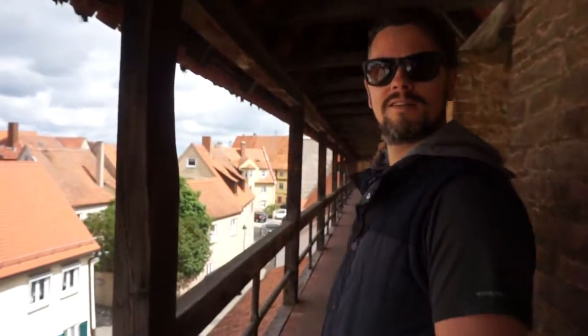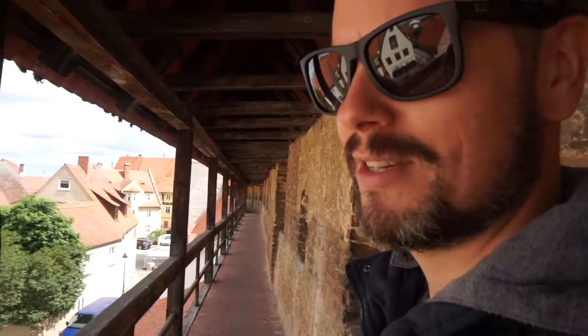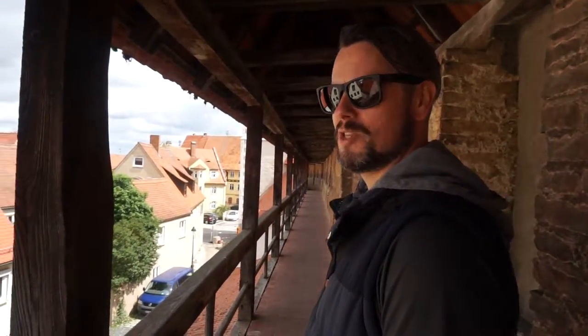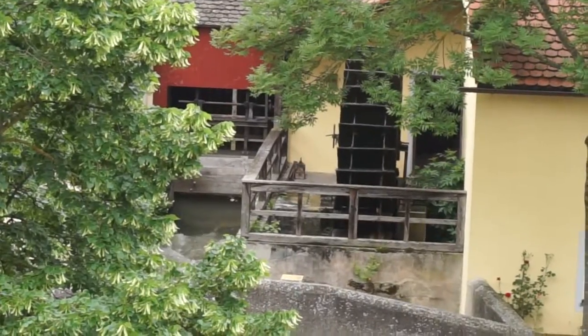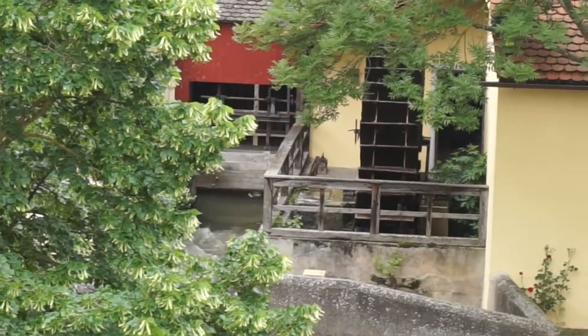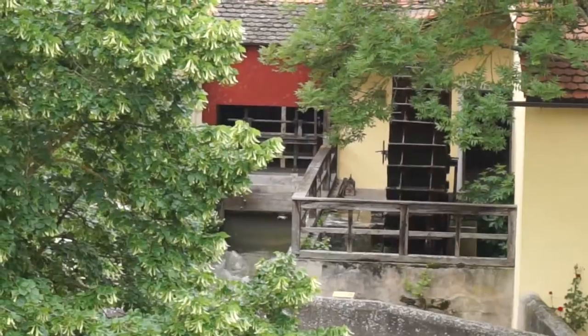Nailed it! Where are we? Somewhere in southern Germany. Nördlingen — that's the one! This is the meteorite impact town. We've just come across this water wheel, which we can assume was probably for a mill. It's absolutely gorgeous and it makes such a nice sound.